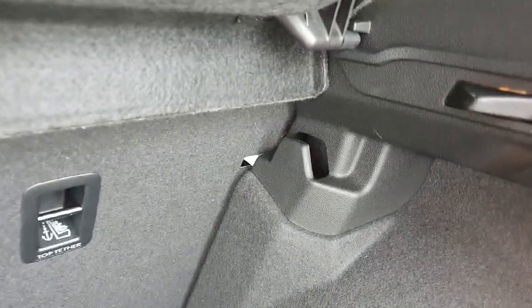Coming around to the boot we have plenty of space. We have our tie down points on either side, a shopping bag hanger as well, and a light on the right hand side.